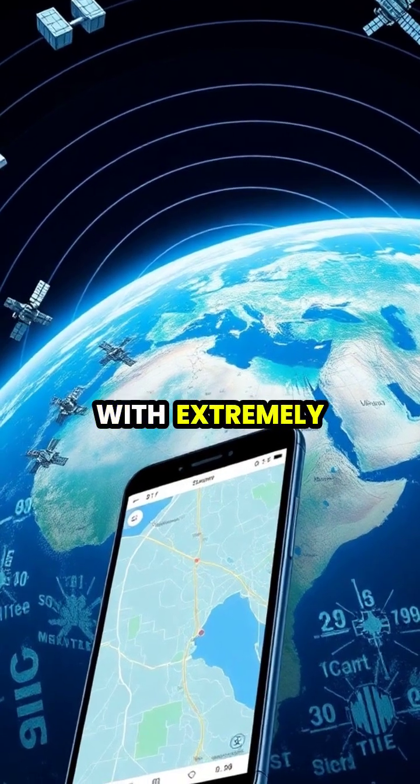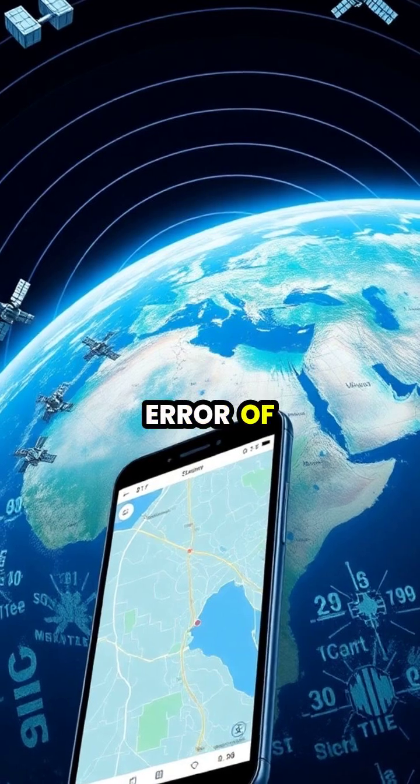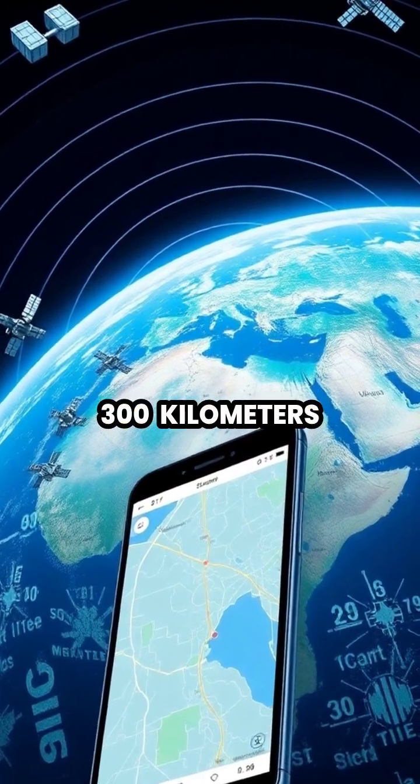The satellites are equipped with extremely accurate atomic clocks, as even a tiny timing error of a millisecond could result in position errors of up to 300 kilometers.